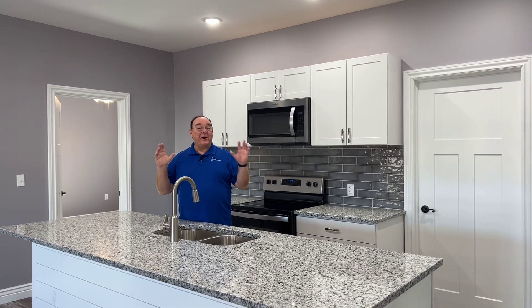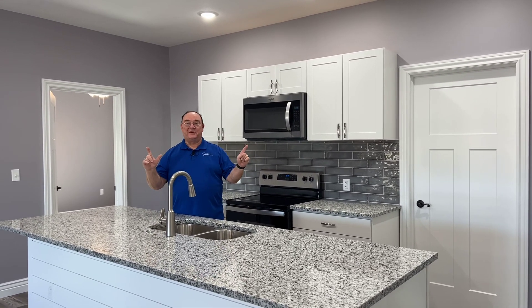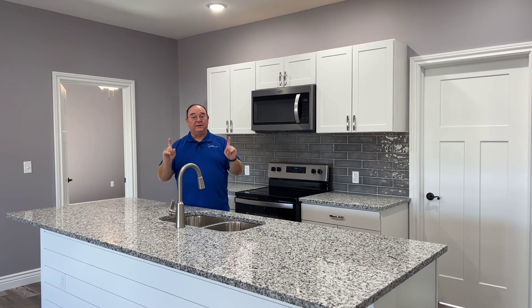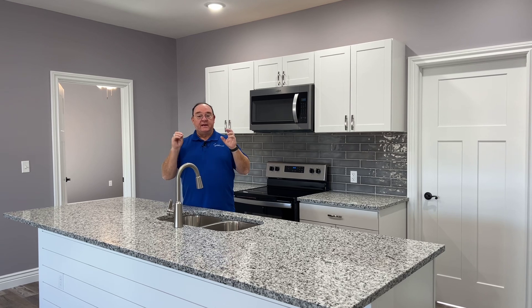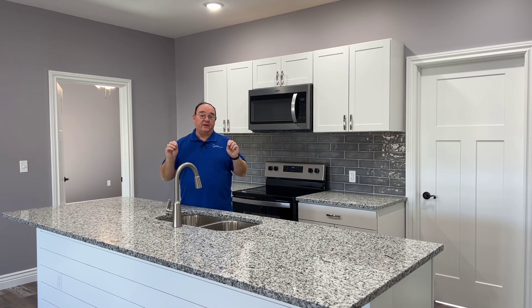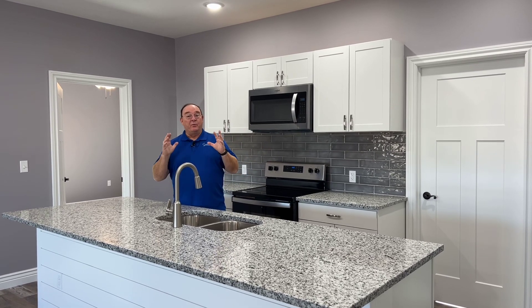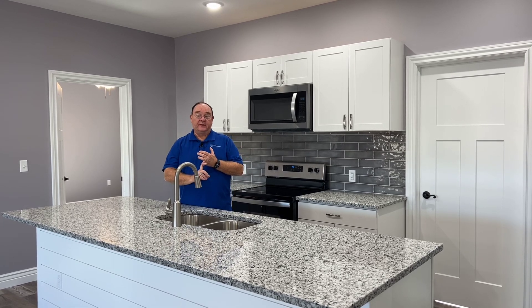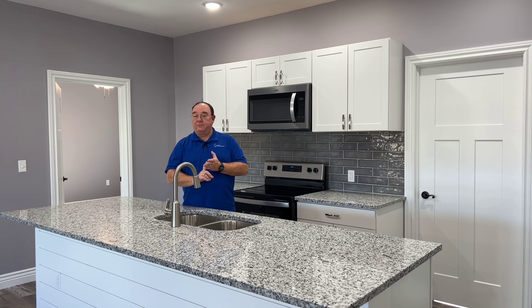Good morning friends. I am here to tell you about a great home that has just went on the market, and I need you to take time and look at this because it is really an incredible buy for somebody. I'm at 1005 Custer Lane here in Augusta, and what we have here is over 1,400 square foot, brand new home — never been lived in, just been built.